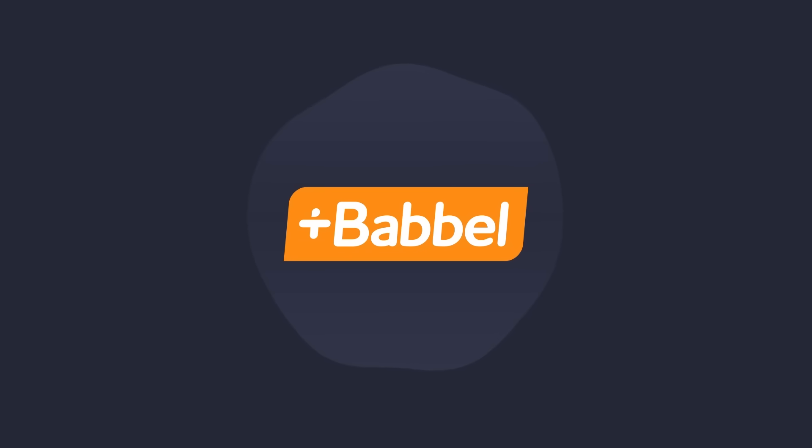Thanks to Babbel, a language learning app, for supporting this SciShow video. As a SciShow viewer, you can use our link to grow your language skills with Babbel for up to 60% off with a 20-day money-back guarantee.